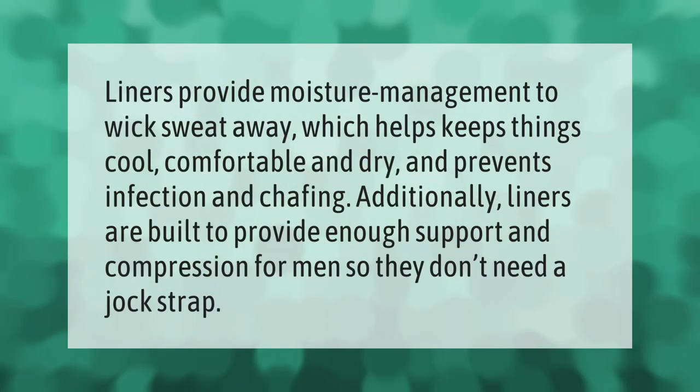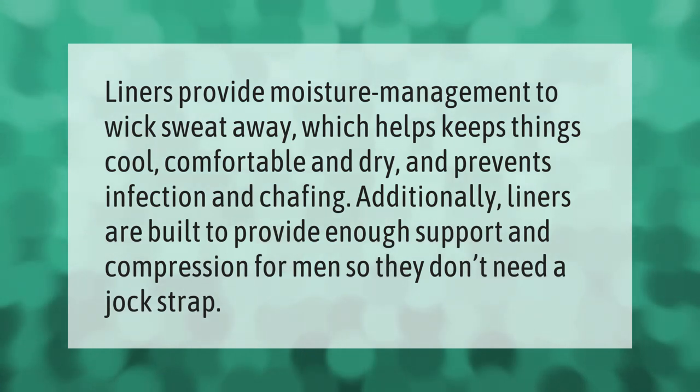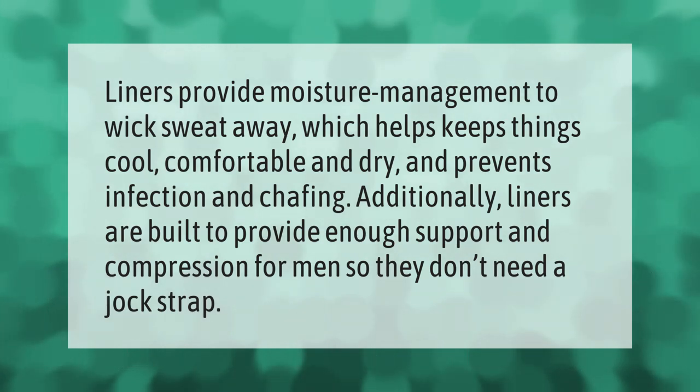Liners provide moisture management to wick sweat away, which helps keep things cool, comfortable, and dry, and prevents infection and chafing. Additionally, liners are built to provide enough support and compression for men so they don't need a jock strap.